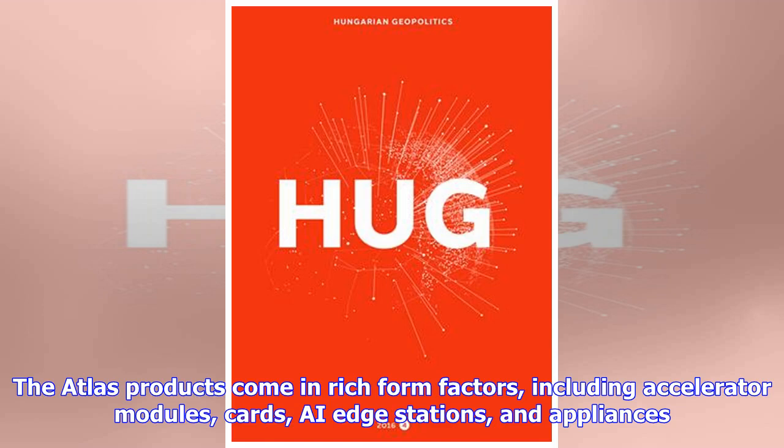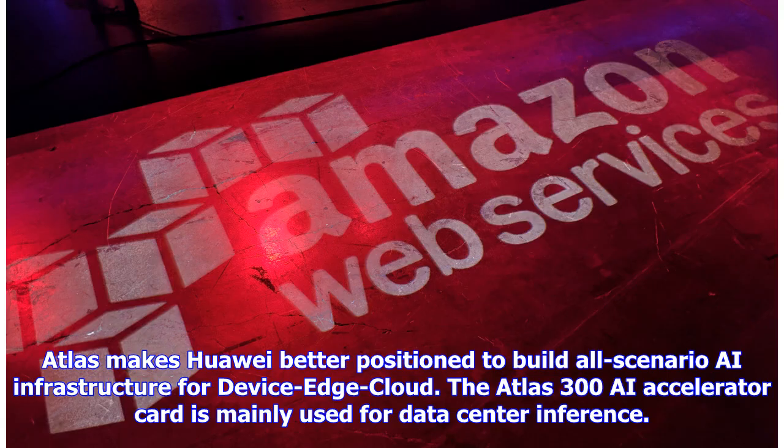The Atlas products come in rich form factors, including accelerator modules, cards, AI edge stations, and appliances. Atlas makes Huawei better positioned to build all-scenario AI infrastructure for device, edge, and cloud.